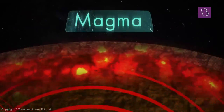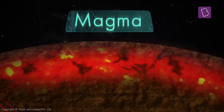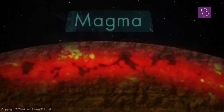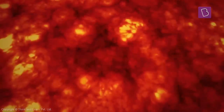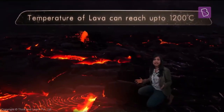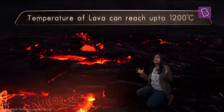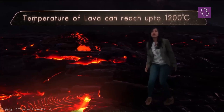Magma is formed from rocks and minerals melting because of these super high temperatures, and eventually the lava creeps out from these ruptures. When the lava comes out, it's really hot — it can even reach temperatures of 1200 degrees Celsius.